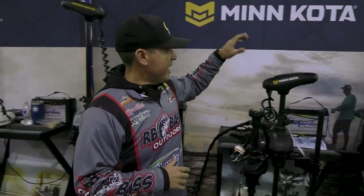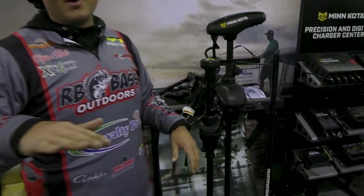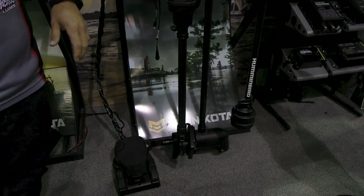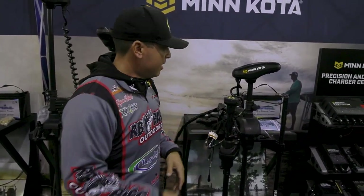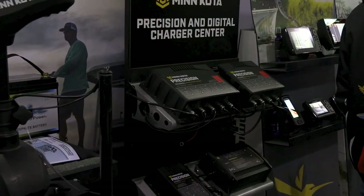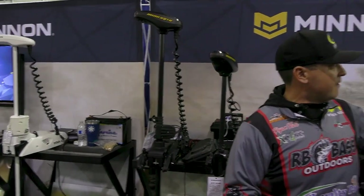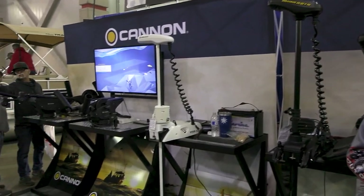We're over here at the Minn Kota Humminbird booth with Ryan. He's got some super cool new stuff to share. They've got their flagship Ulterra paired with the new Mega Live with Target Lock — on its own turret, allowing you to pan around solo from the trolling motor head and lock on specific items like a rock pile, a dock, or a group of fish, no matter where you move the boat. Paired with the new Mega 360 on the dual mount. They also brought their full line of chargers to the show — one, two, three, and four bank options — plus their one-boat-network lineup: Humminbird graph, Minn Kota motors, and Cannon downriggers. All available at Fisherman's Warehouse with no sales tax.